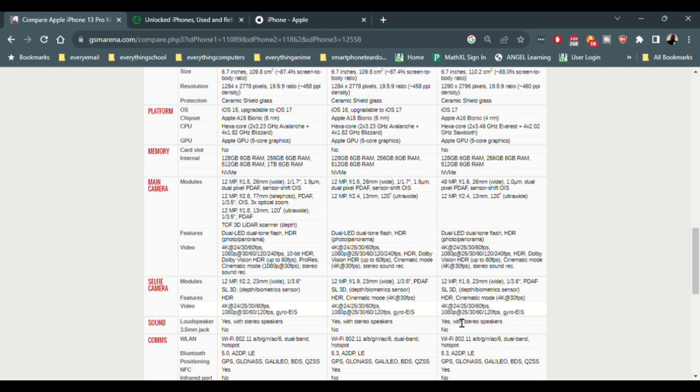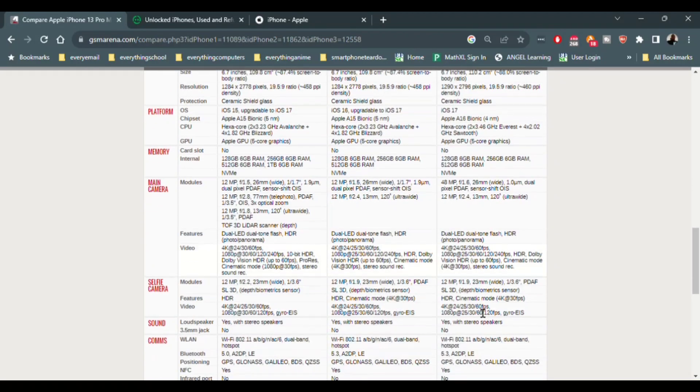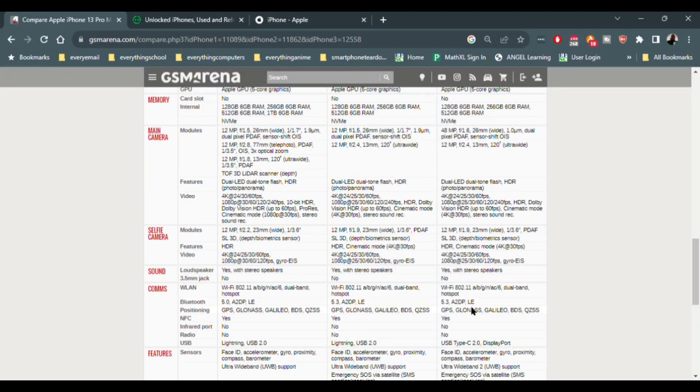If you want the new telephoto 5x camera, you'll have to go with the Pro Max. Honestly, based on the videos I've seen, it's good but really only shines at lower zooms — anything between 5 and 7x looks really good. Anything beyond that involves digital cropping, which doesn't look as sharp. But if you're not big on zoom, you don't need to worry about it — the baseline cameras are still really, really good.